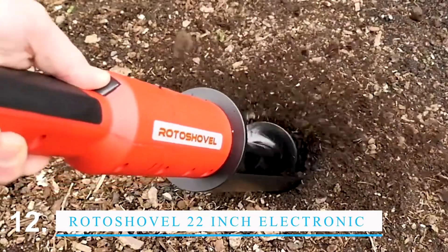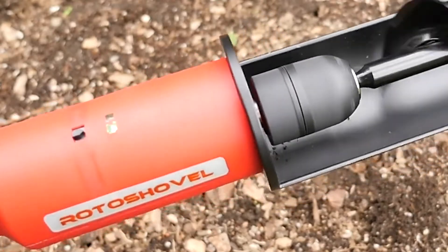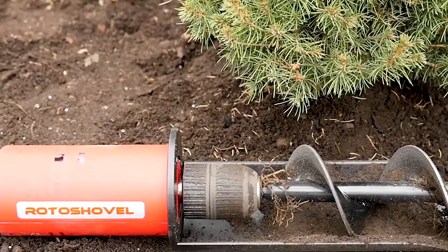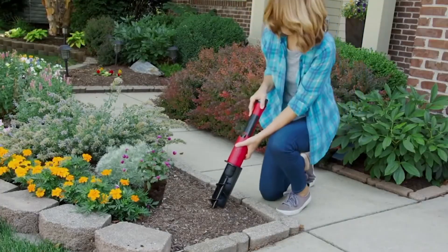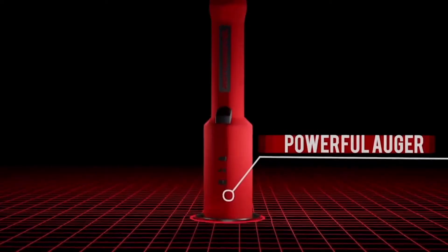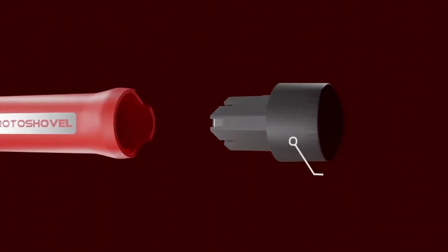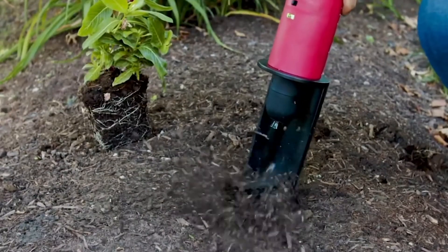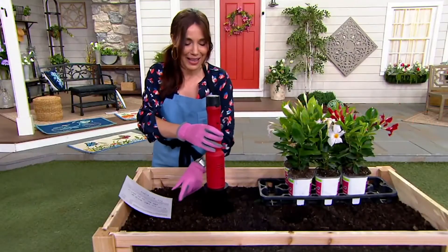The Rotoshovel 22-inch Electronic Handheld is a strong and flexible tool that can make gardening easier for anyone. It has many features that make it perfect for any gardening job, no matter how big or small. The Rotoshovel is small and easy to move, which makes it great for use in tight spaces. It also has a handle that can be taken off, making it easy to move and store. It has a strong stainless steel blade that is 22 inches long and can dig any kind of soil, and a powerful electric motor that can handle even the toughest gardening jobs.